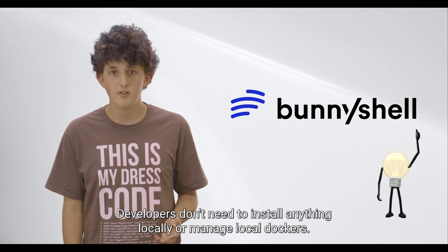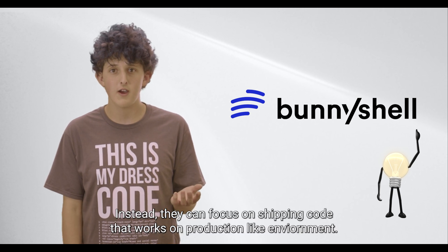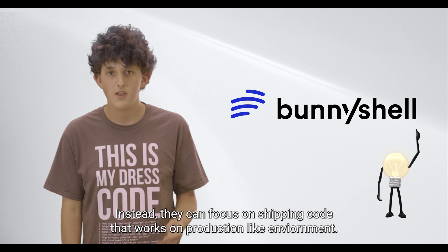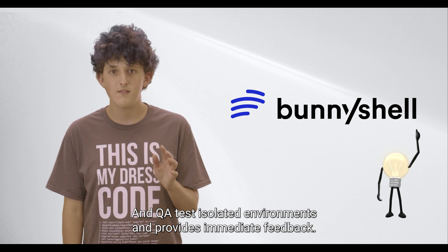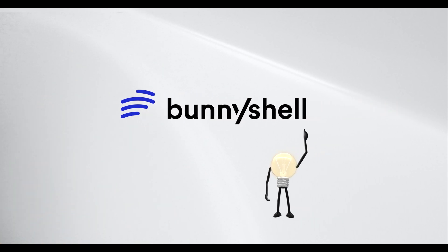Developers don't need to install anything locally or manage local Dockers. Instead, they can focus on shipping code that works in a production-like environment. QA tests isolated environments and provides immediate feedback. That's a new choice — it's going to be different.